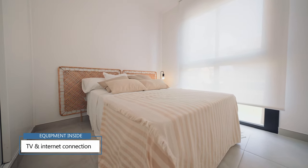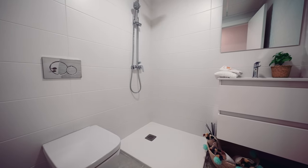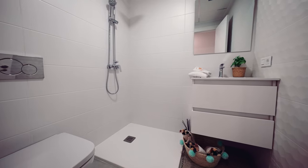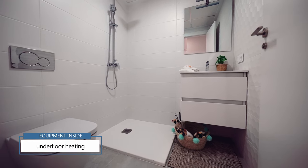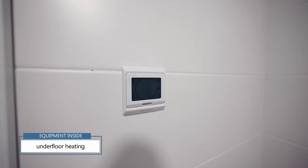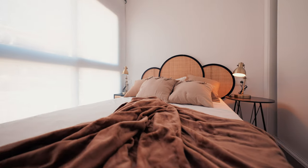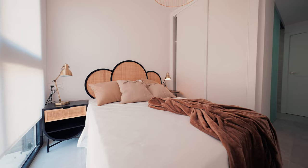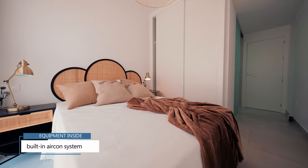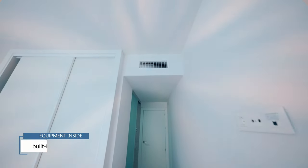Every room of this property comes with TV and high-speed internet connection. All the bathrooms come with underfloor heating, controlled via a controller on the wall, and a special ventilation system. Every room also comes with a built-in air conditioning system incorporated in the walls, which can both cool and heat the space.